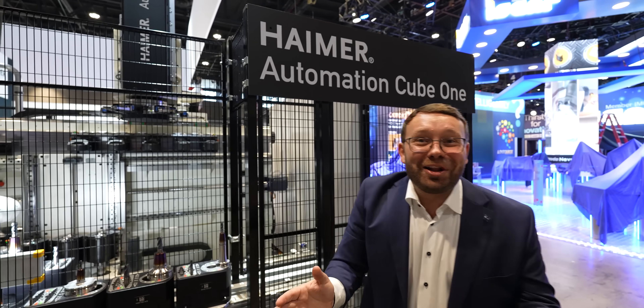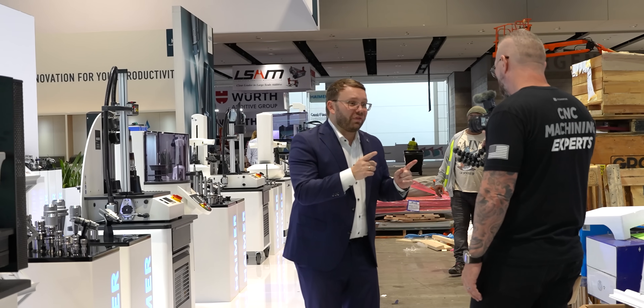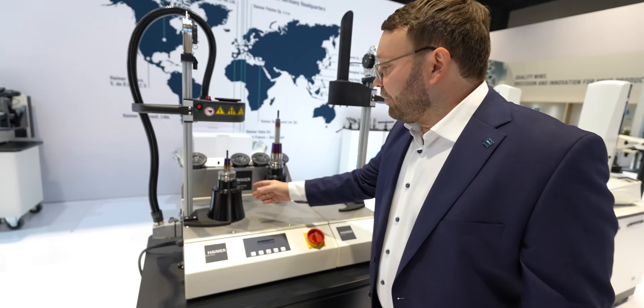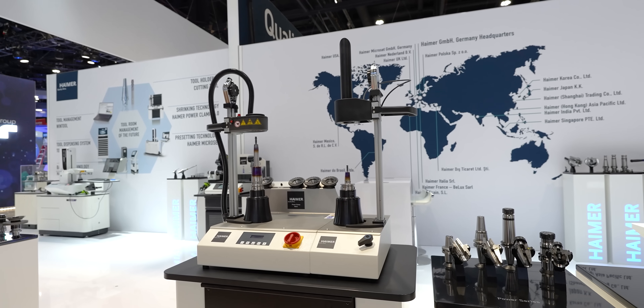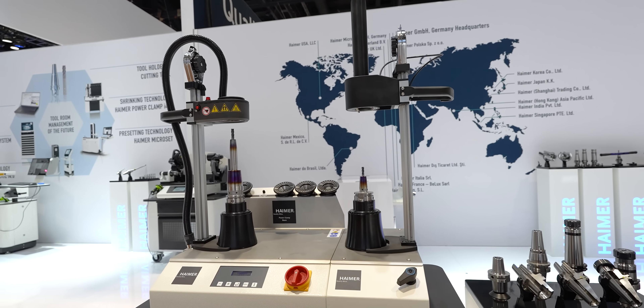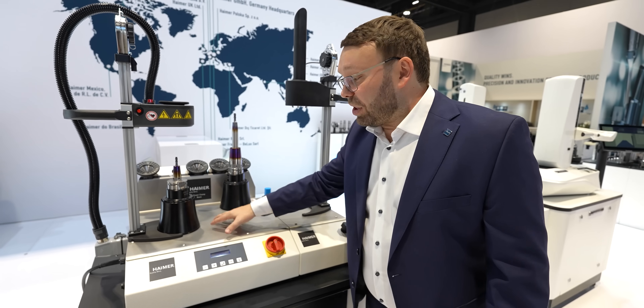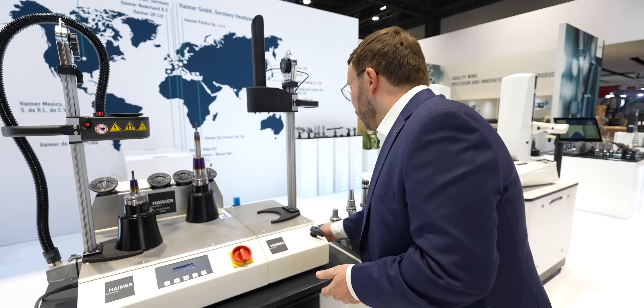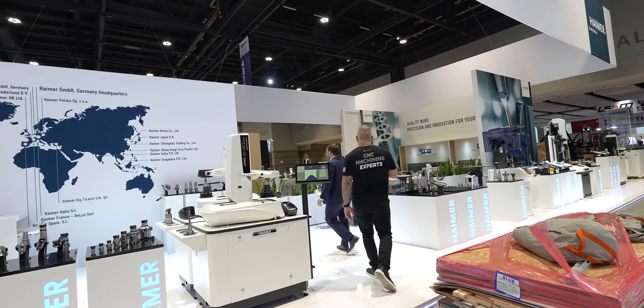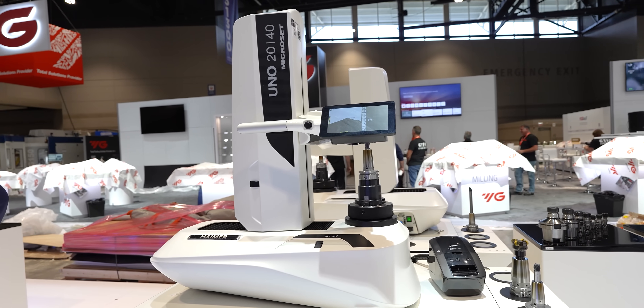Ready to sell. We have great entry-level products — and I want to show you one of them, which is for every job shop. Even if you have only one machine, we have this machine. You can have it with air cooling or without. Starts very economical. This holder and shrink machine will last 10 years — it's always an investment in the future. Same applies to the entry-level shrink machine and entry-level pre-setter for less than $10,000.